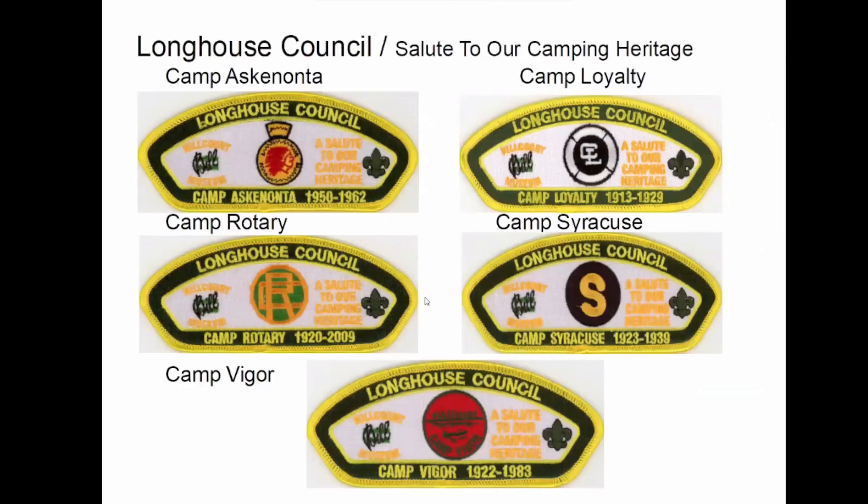These are Longhouse Council camps that I believe are no longer active. So we'll salute their camping heritage. Green bar Bill here.